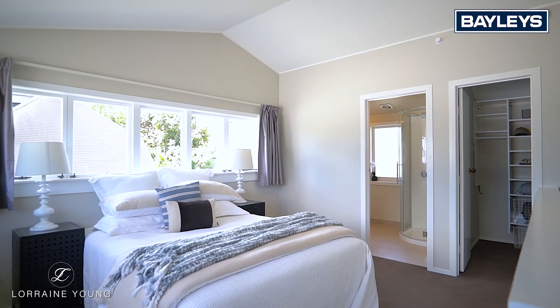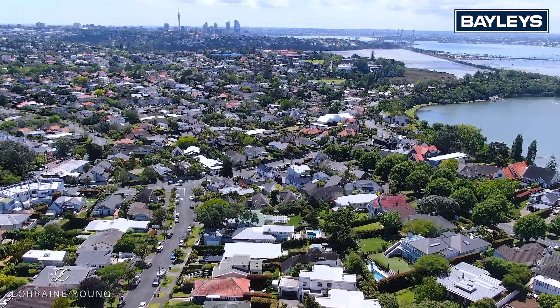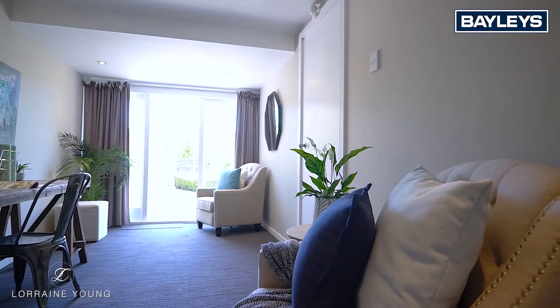This is where you'll definitely be spending most of your summer evenings. Upstairs is the master bedroom with ensuite and walk-in, and look at these beautiful sweeping views towards the city.